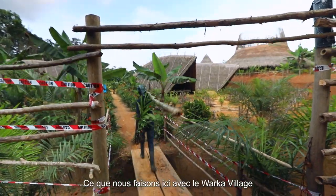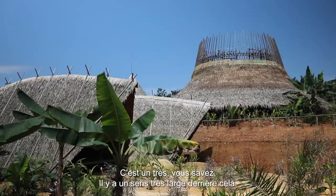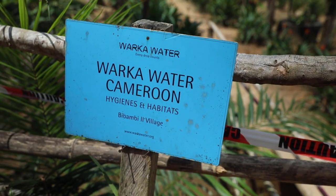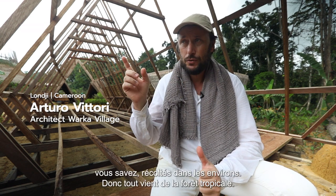What we are doing here with the Varka village is the idea of creating a sustainable village. So what is sustainability? It's a very wide meaning behind it. It's about materials — all the materials are harvested from the surrounding.